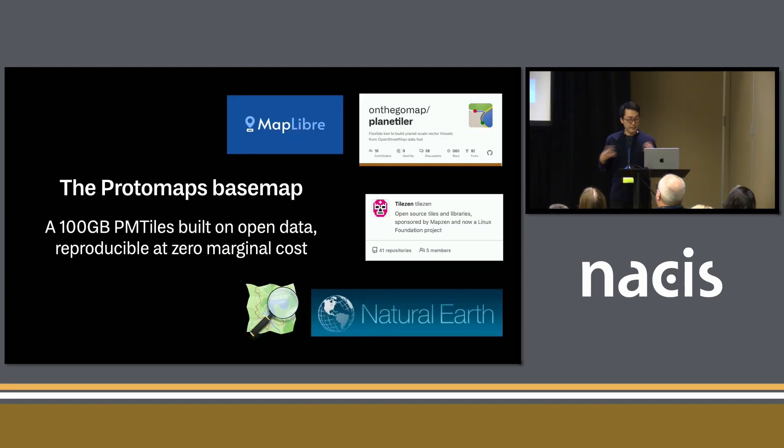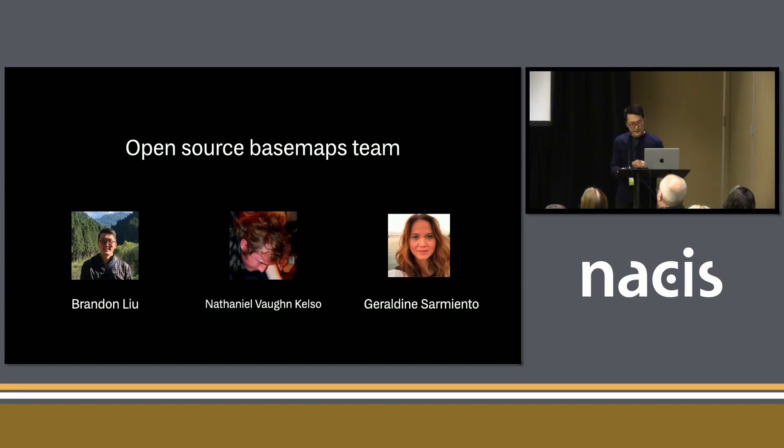On top of the PM Tiles format, we've designed a new base map based on open data. It synthesizes a couple of emerging technologies. It uses OSM and Natural Earth as datasets, it is moving towards being compliant with the Tile Zen project — which was open-source MapZen. It uses the Planetiler tiling library, and the front end is integrated with MapLibre. The idea is that it is a totally openly-licensed base map from zoom zero to 15 that is reproducible at zero marginal cost. We have a small team working on this — we've all been doing open-source web maps for about 10 years.